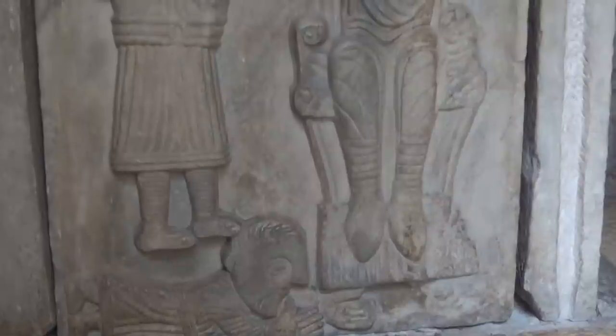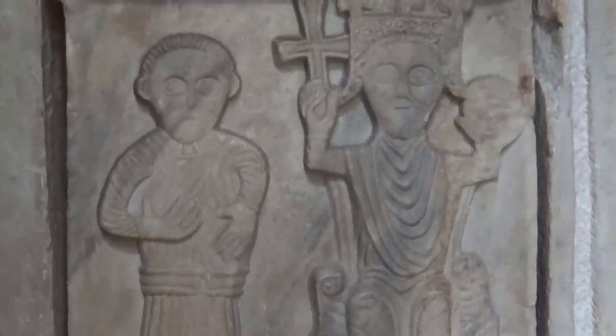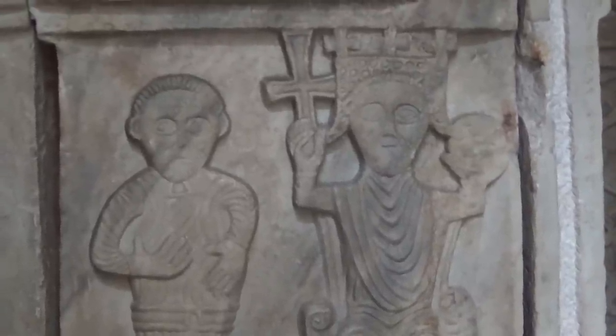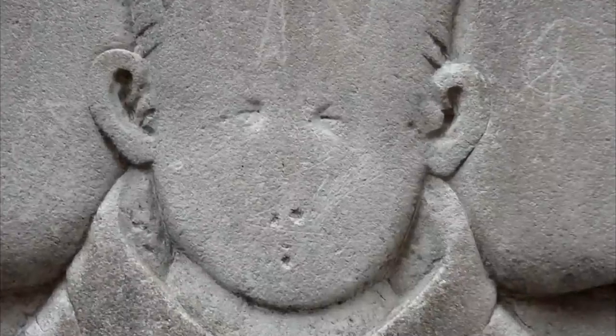Their feet are just floating in mid-air — they haven't thought this through at all. Look at the folds on the cloth. I mean, even the sizes of the heads make them look like children. Undignified, but I'm sorry, I did have to laugh at this tombstone, because that is quite clearly a comedy cartoon face.